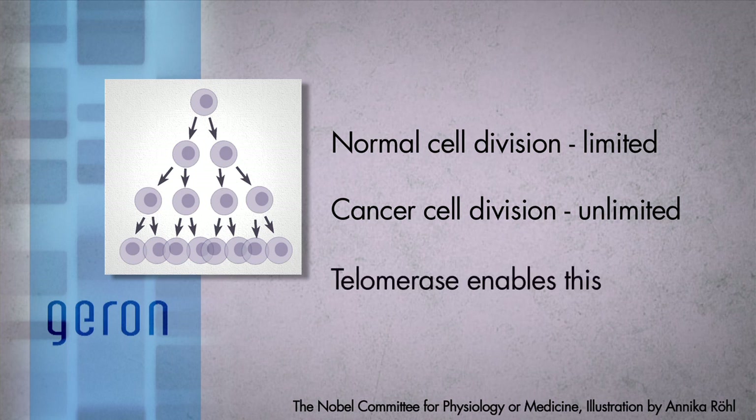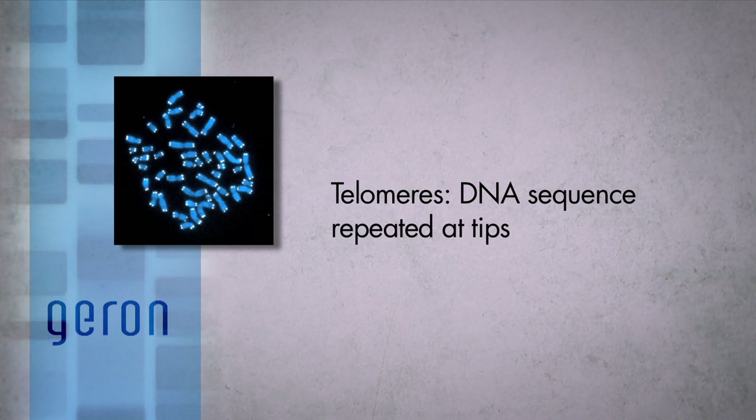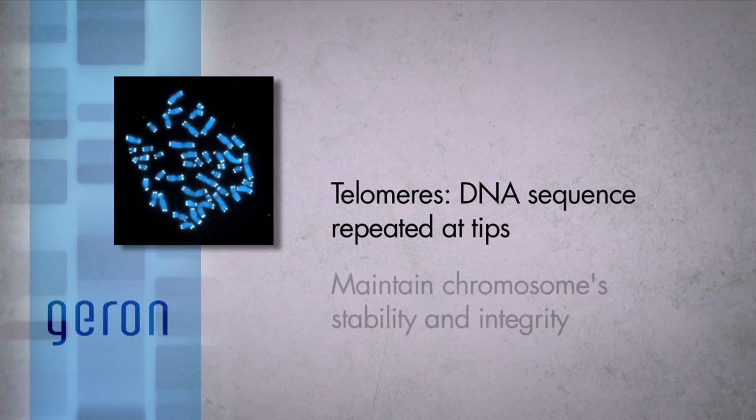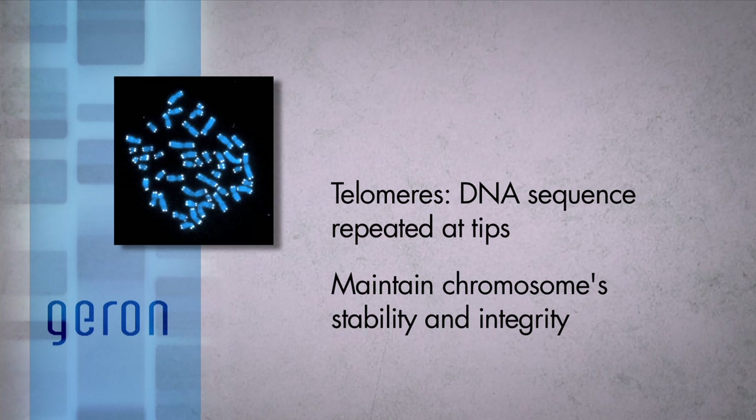Increased amount and activity of the enzyme telomerase enables this limitless cellular replication characteristic of cancer. To understand why, we have to look at the role of telomerase in cells. All chromosomes, which contain a cell's genetic material, have repeats of a DNA sequence located at the tips, known as telomeres. The telomeres function as protective caps to maintain the chromosome's stability and integrity — very much like the plastic tips at the end of shoelaces that protect the shoelace from fraying.